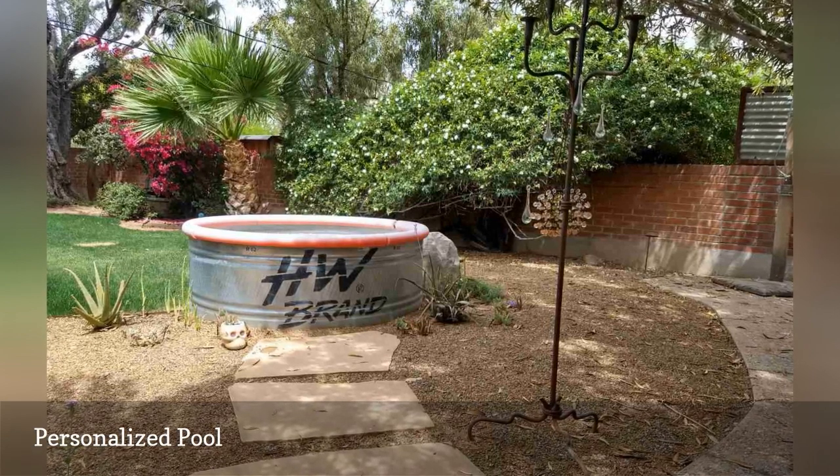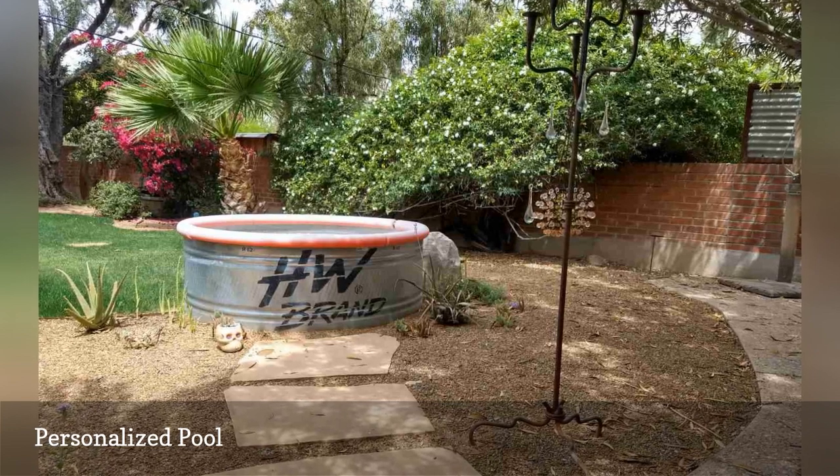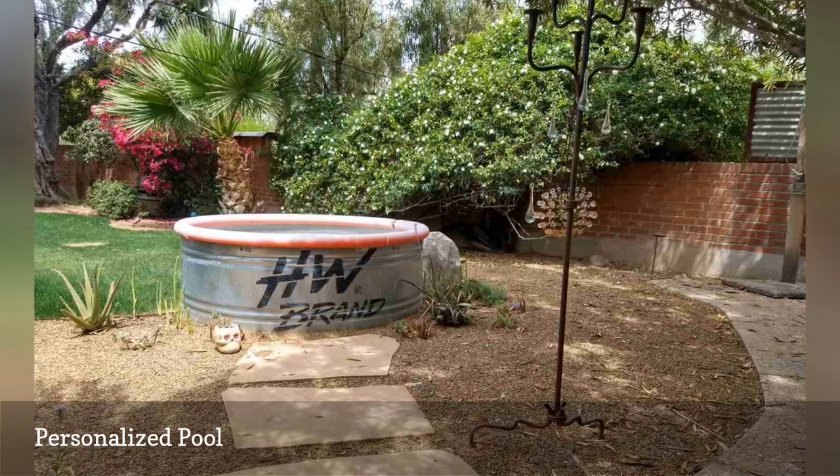To add personal style and comfort, she added noodles on the edge — nice for leaning against — a fun wrought iron candelabra, hanging glass ornaments, and a skull.